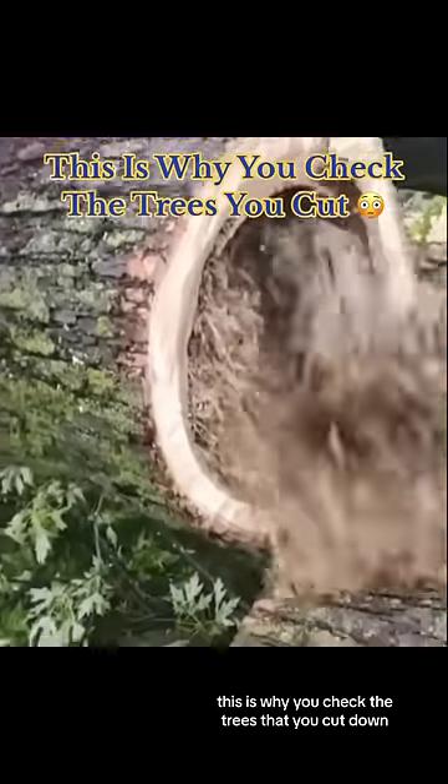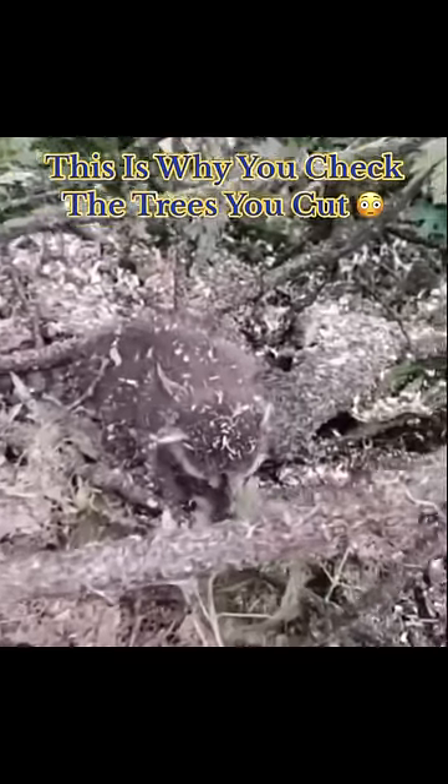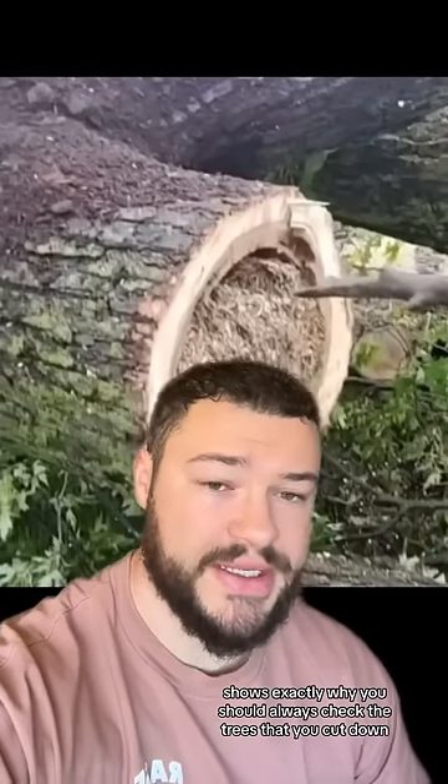This is why you check the trees that you cut down. This video right here shows exactly why you should always check the trees that you cut down.